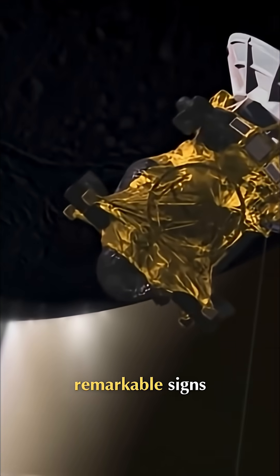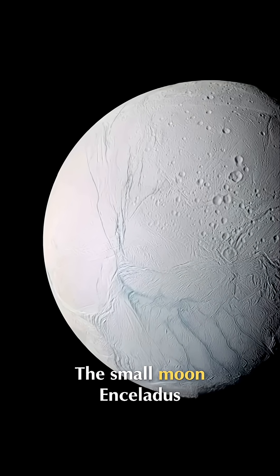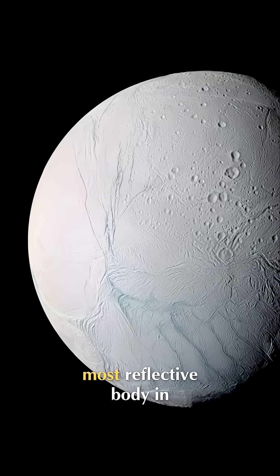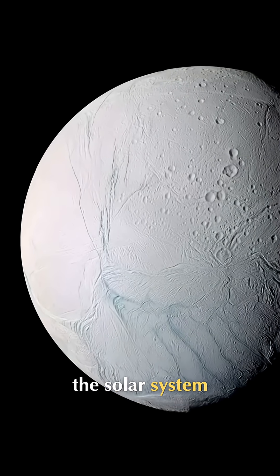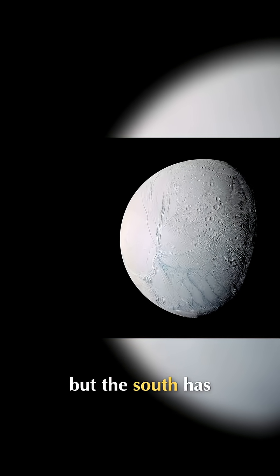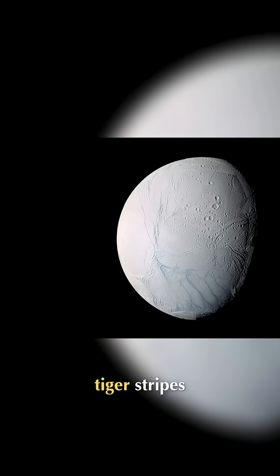Enceladus was flaunting remarkable signs. The small moon drew attention to itself as the whitest, most reflective body in the solar system. Its surface shows cratering in the north, but the south has giant cracks known as tiger stripes.